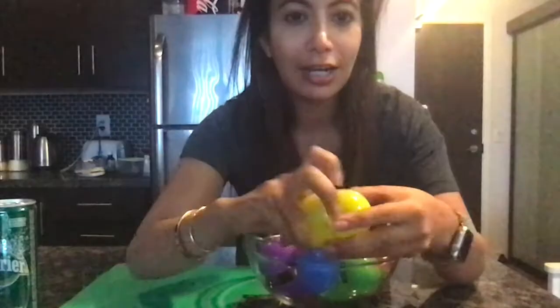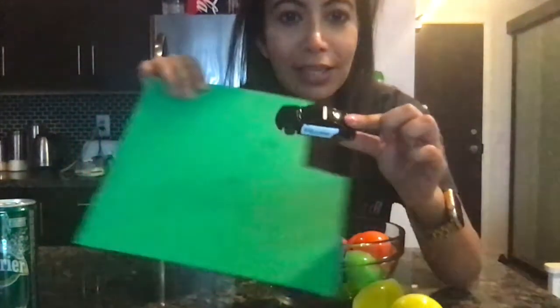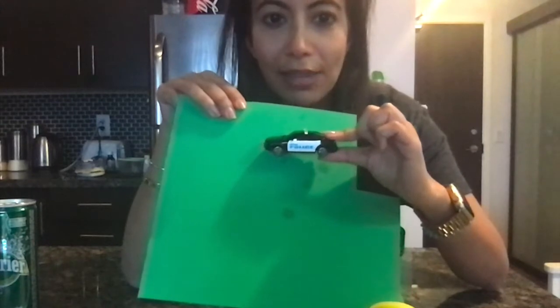This is a yellow egg. Say yellow. Let's listen. That sounds like a... You're right. It is. Let's check. Look at that. It's a police car. Well done. Let's try another one.